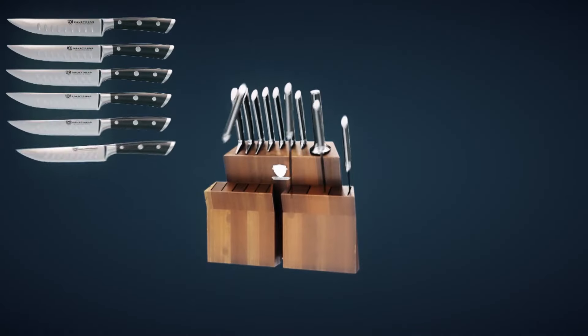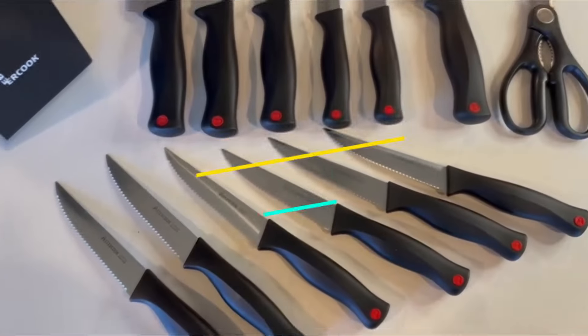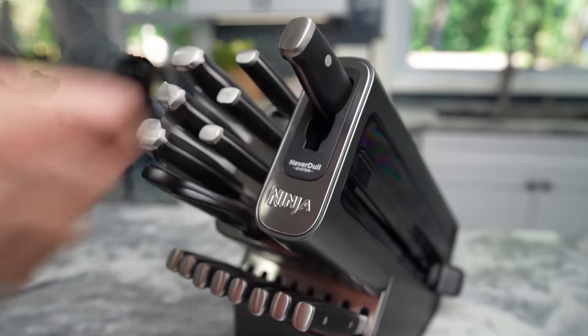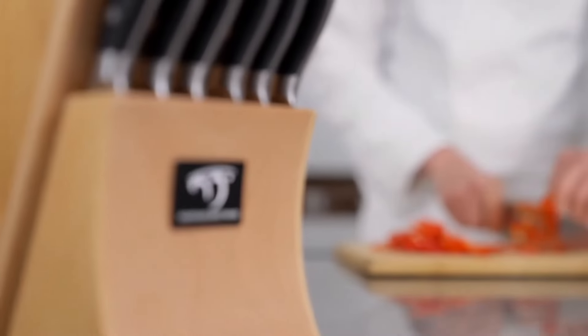Hello everyone, we are back with our most requested review of the best kitchen knife set on the market. At Kitchen Guide 101, we have researched and curated a list of 10 of the best kitchen knife block sets on Amazon. Let's dive in together.